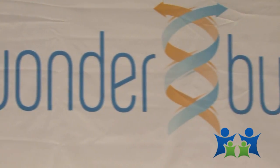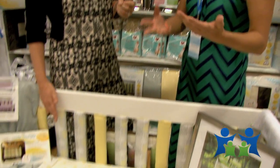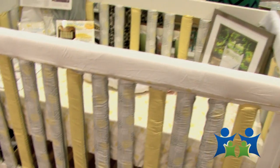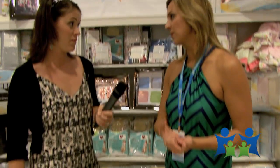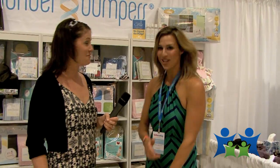We ask moms, if they're really interested in the product, to count their rails and purchase accordingly. You can purchase them on our website at wonderbumpers.com. We're also in all of the major stores online, and we're in Bye Bye Baby in about 15 of their stores. And if you're not in your local store, tell them that you want them to be in there and hopefully they'll stock them.